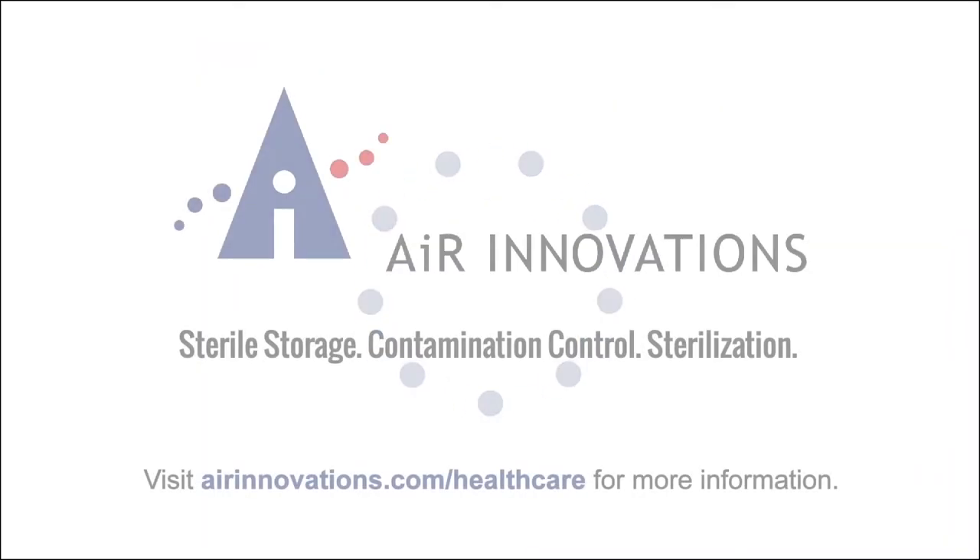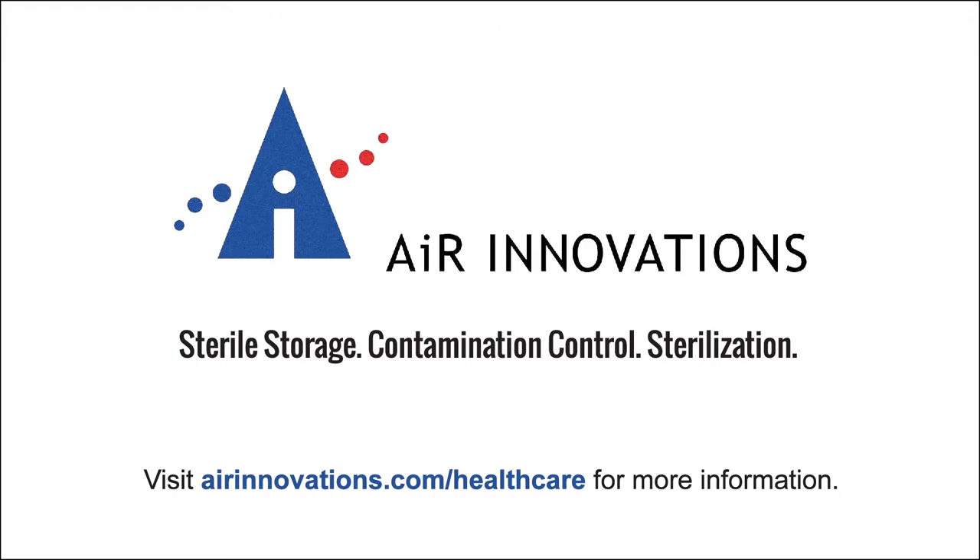To learn more about Air Innovations' sterile storage, contamination control, and sterilization solutions, visit airinnovations.com/healthcare.